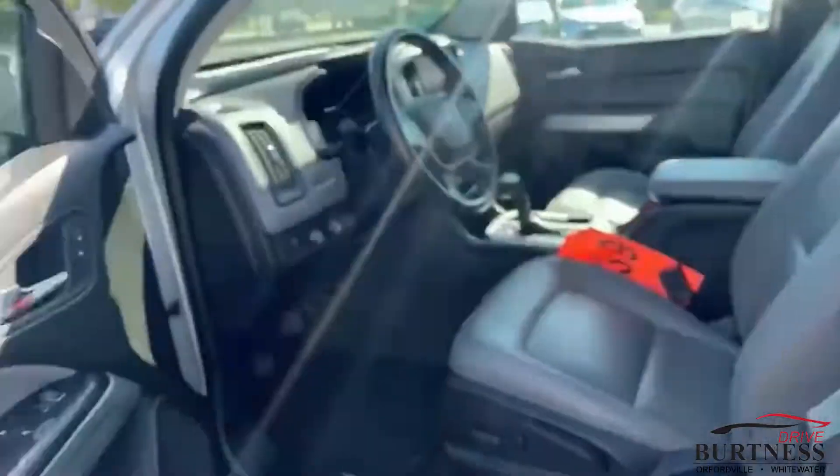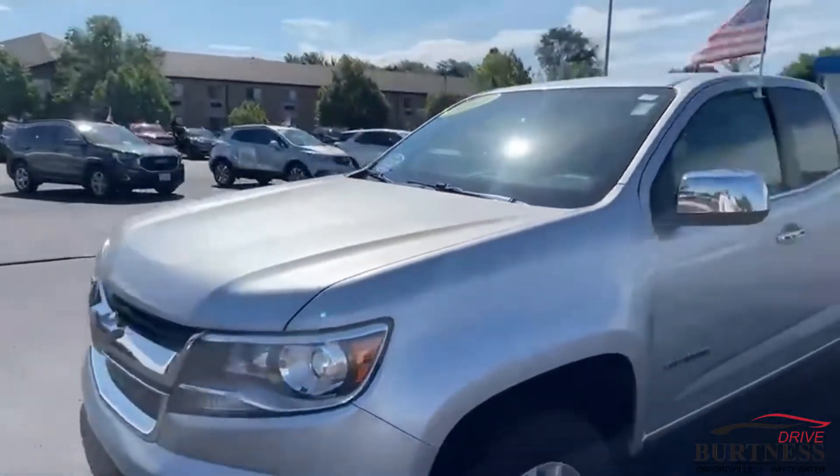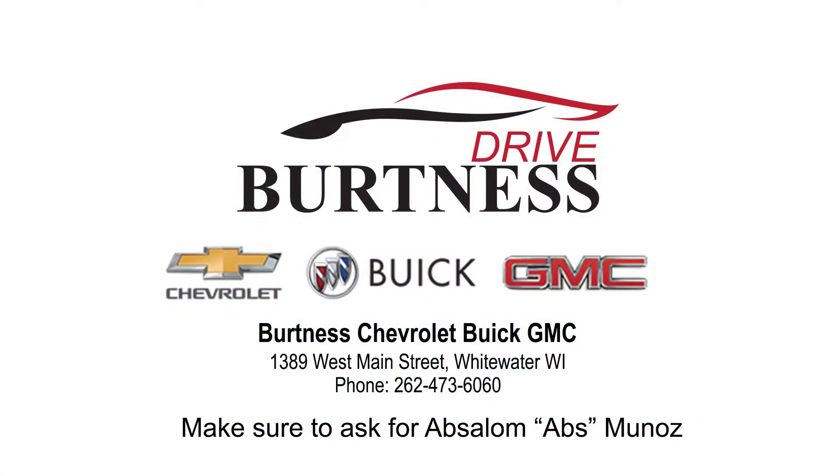This thing is ready to roll for you, Dave. Value priced at $22,000 — you can't beat that. Phone number is 262-473-6060. Thanks a lot.